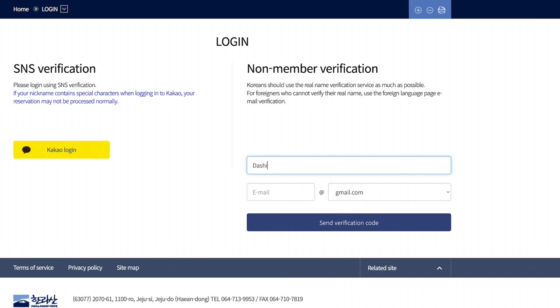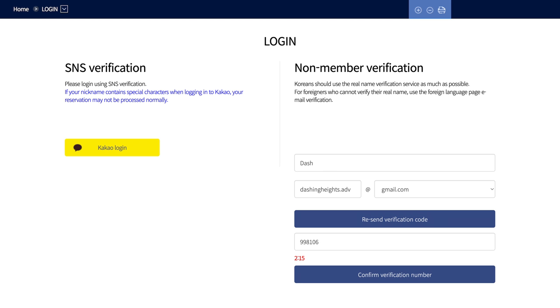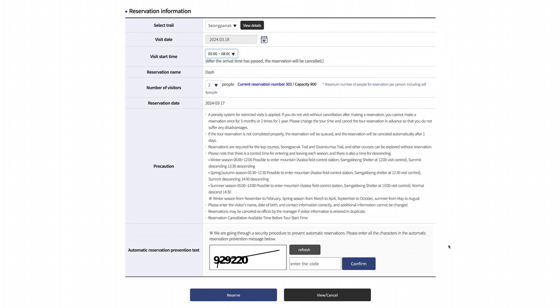Past this step, you will need to do an email verification. Enter your email address, then check your inbox for the activation code. Once verified, you will see a bigger page. Select a time slot for your hike — this part is very important if you want to reach the summit.